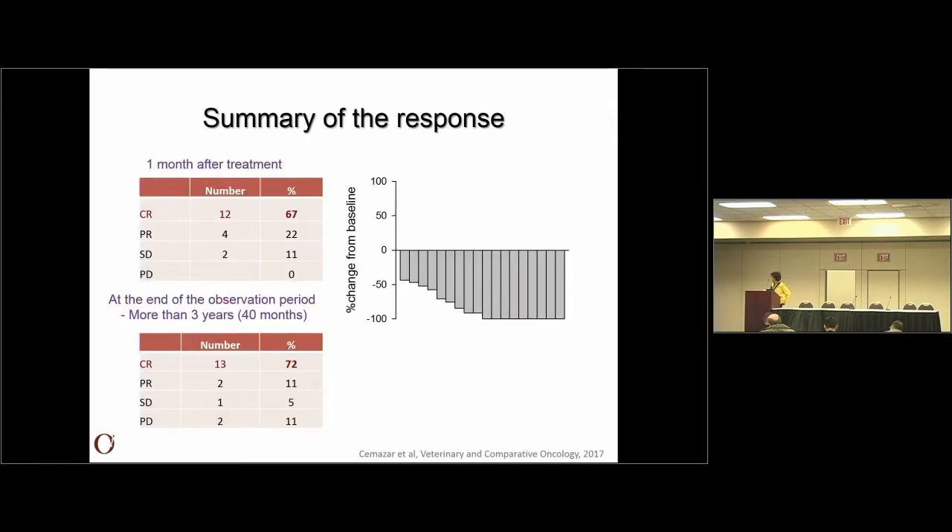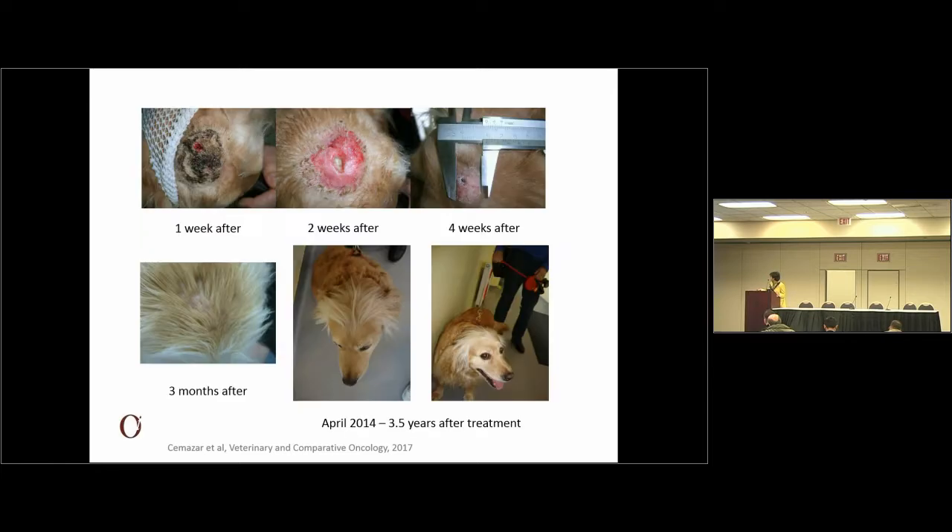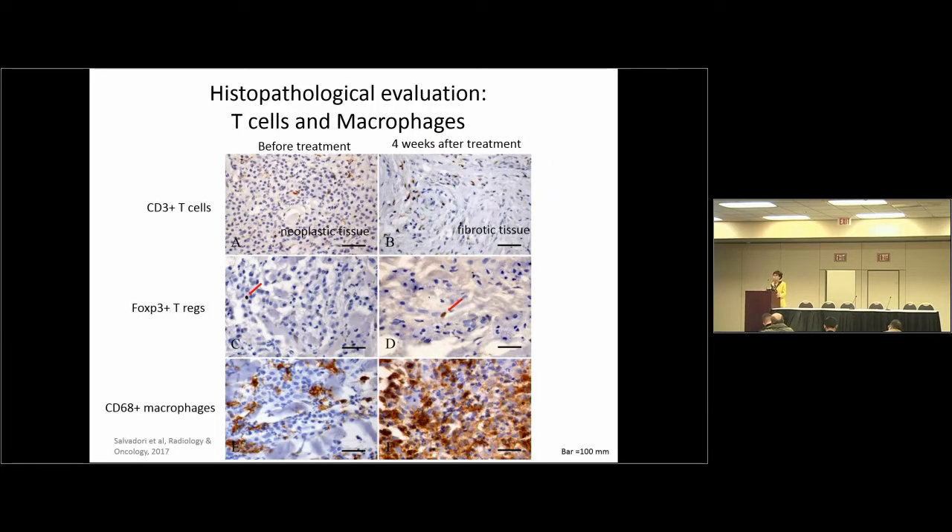Summary of the response: after four weeks the complete response rate was 67%, which even increased to 72% at the end of the observation period — which was really long, more than three years, with a median observation period of 14 months. This is one typical response: a dog with a tumor on the head bigger than three centimeters. After one week, formation of crust which falls off, and then slowly the tumor shrinks. This was three and a half years ago, and just half a year ago this dog is still alive and without tumors.